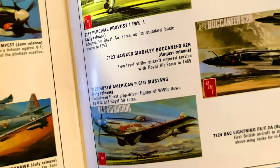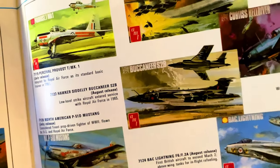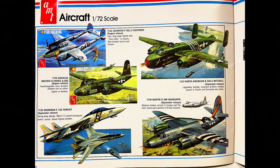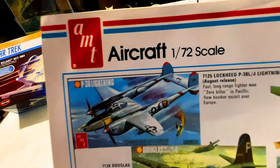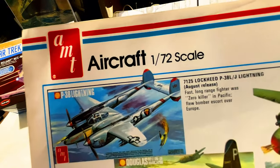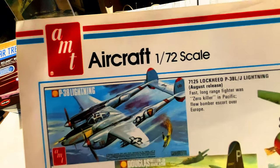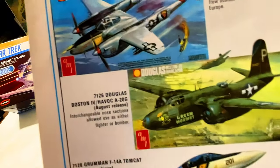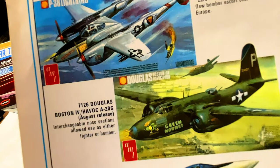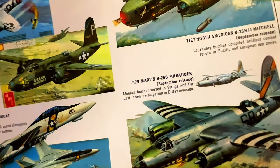The Curtiss Helldiver, the P-38 Lightning, the North American P-51D Mustang, the Percival Provost, and in the middle we've got the Buccaneer. I didn't realize AMT made so many planes. I remember making a model of the P-38 when I was a kid, but it wasn't AMT — I think it was Monogram. We've also got the Bomber, the Douglas, the Green Hand — that's pretty cool — the Tomcat, and the New Yorker.